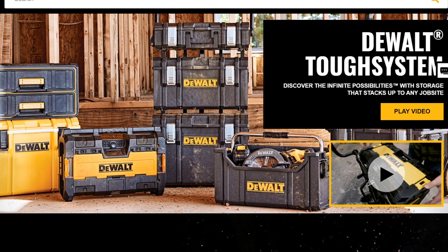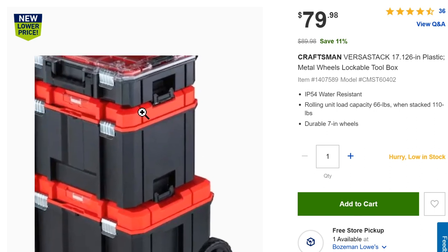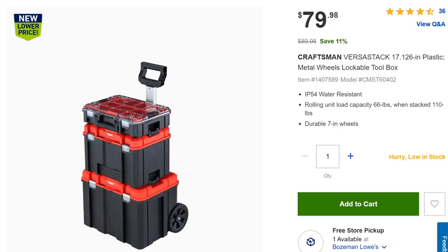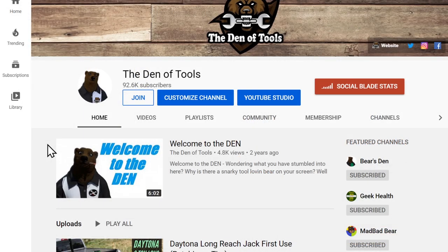Going back to the DeWalt Tough System: a lot of people say it's essentially waterproof and it's definitely dust-proof — I don't think I'd submerge anything but I think leaving it outside would be fine. The T-Stack system is neither waterproof nor dust-proof — I wouldn't leave it out in the rain given concerns about humidity and rust.